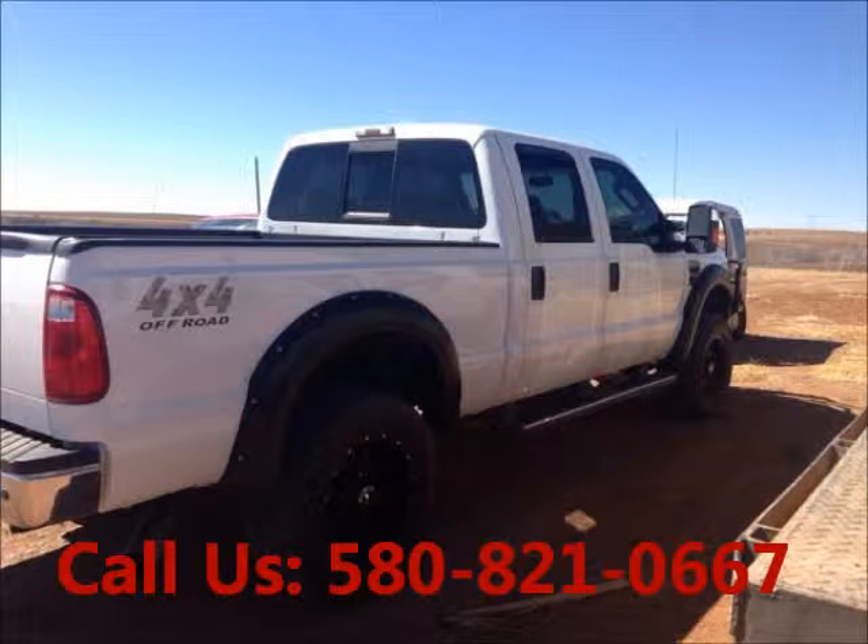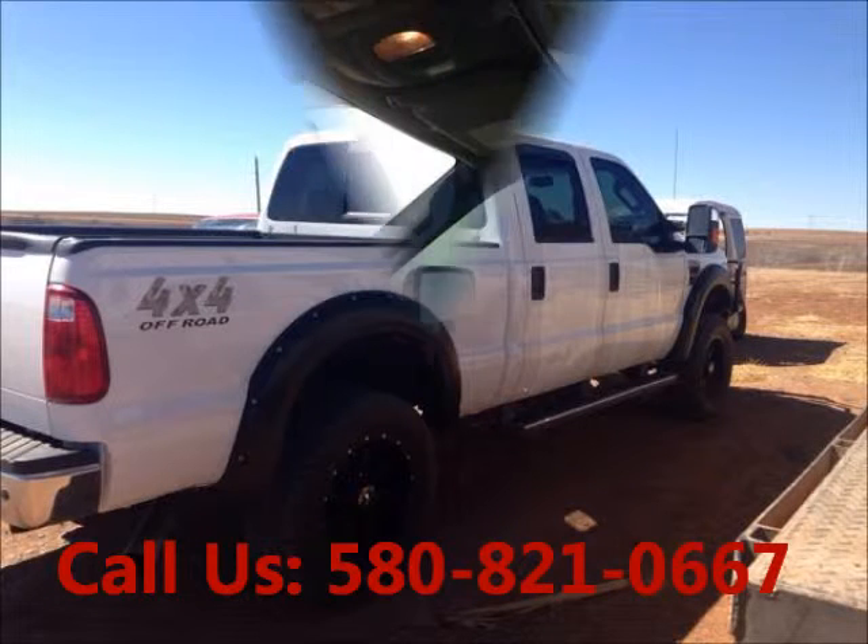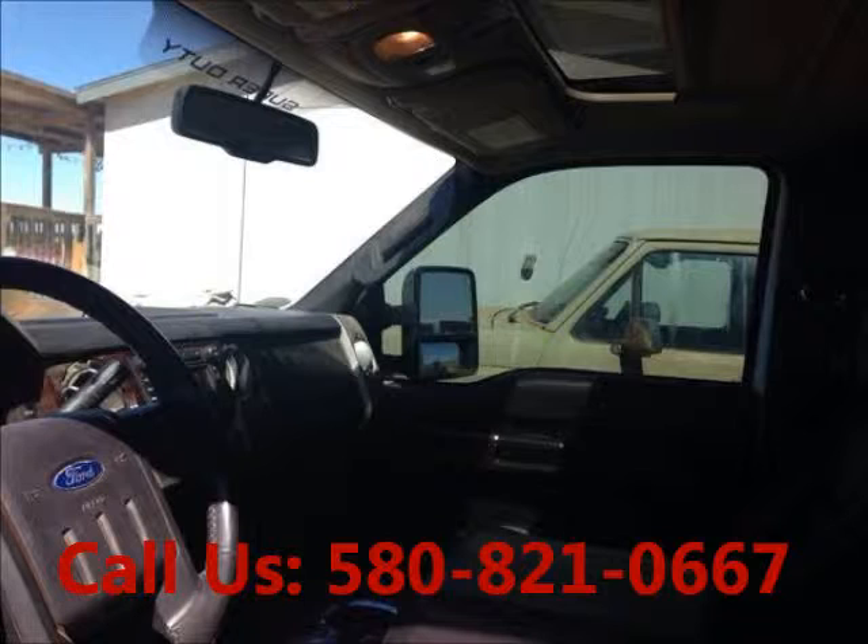Garage kept, non-smoking, well-maintained, regular oil changes, tow package, AC, power steering, mileage 94,000 miles, AM/FM.